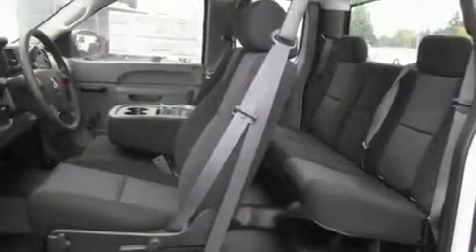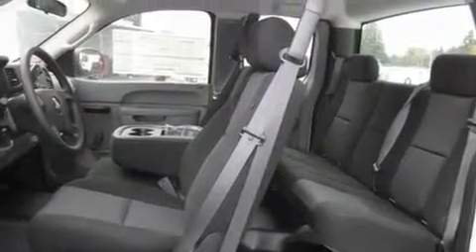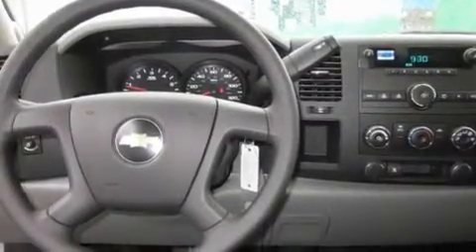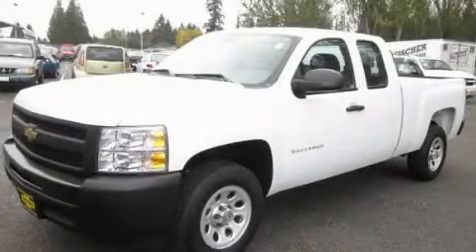Its top features include a traction control system and an anti-lock braking system, and it's easy to see why this automobile is an excellent choice. Please call today to reserve this vehicle for a test drive.